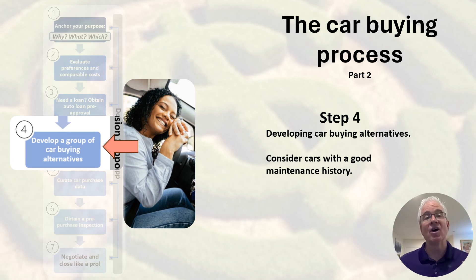In part one, we discussed the first three process steps, including anchoring your car buying purpose, evaluating your preferences and initial costs, and third, getting pre-approved for your car financing. Today we begin at step four, right halfway through that car buying process.